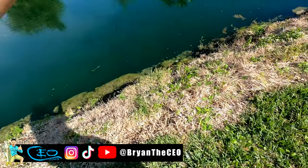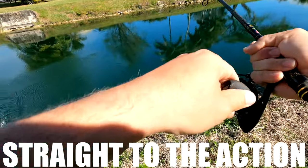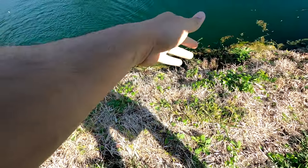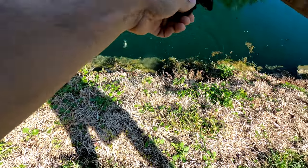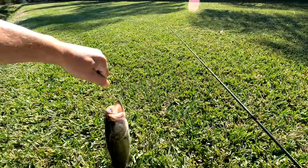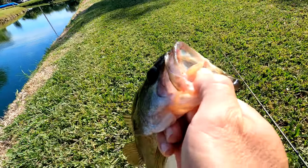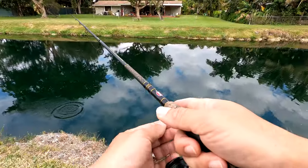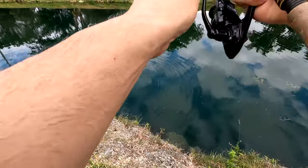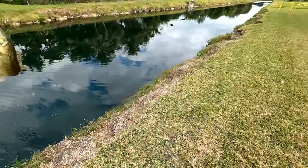All right guys, I'm on! What'd I get? Yeah, baby! Got him. Look at his large mouth, guys. Just slammed it on the bait — the dead bait. I got to go get some more. Another one! Large mouth, baby.